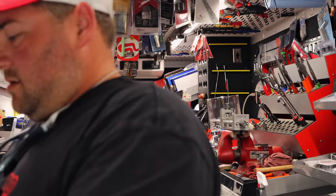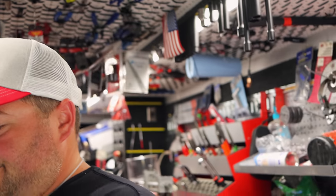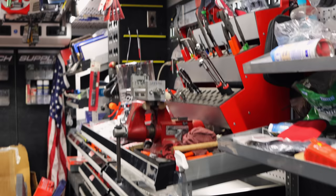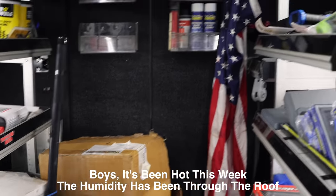Feels good in here, got that right. Better than what it does outside. Close that door, keep that cool air in and all that muggy air out. It's so hot out there — hot, hot, hot.